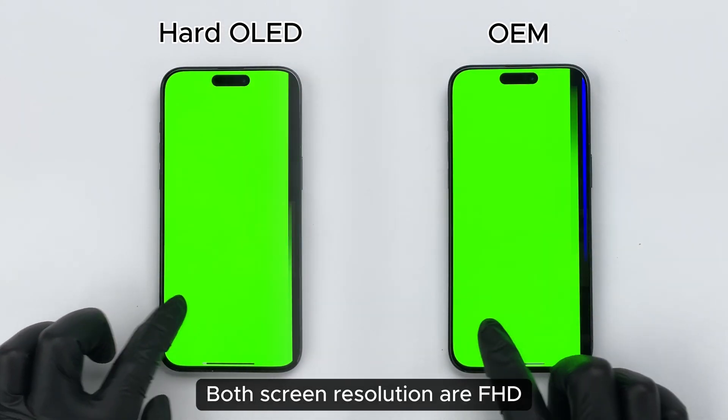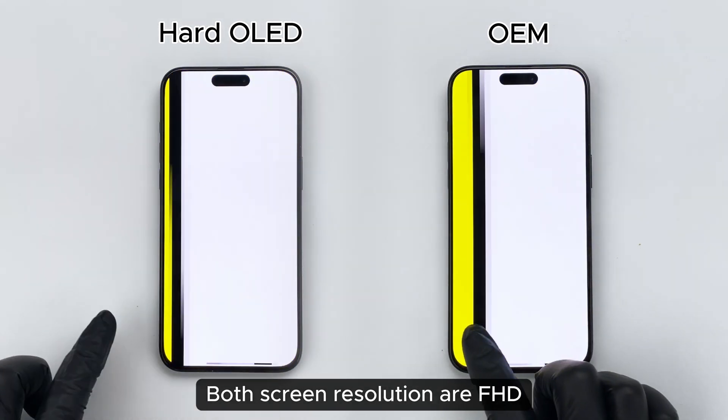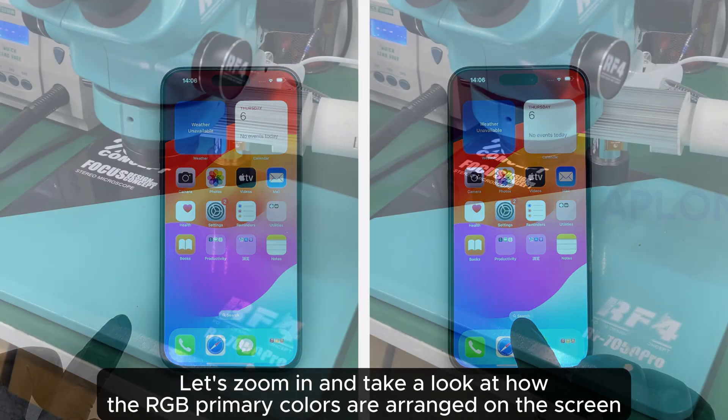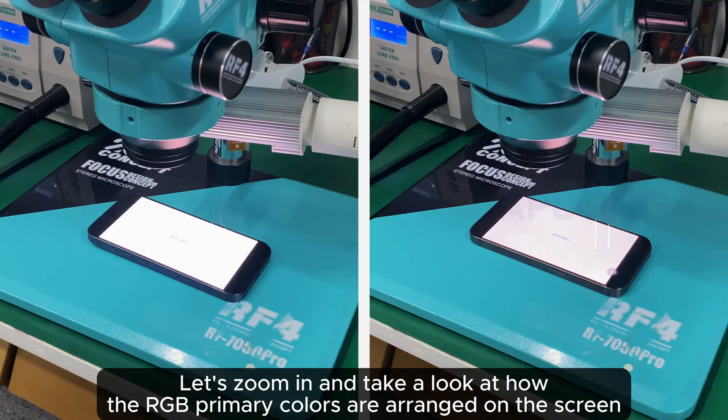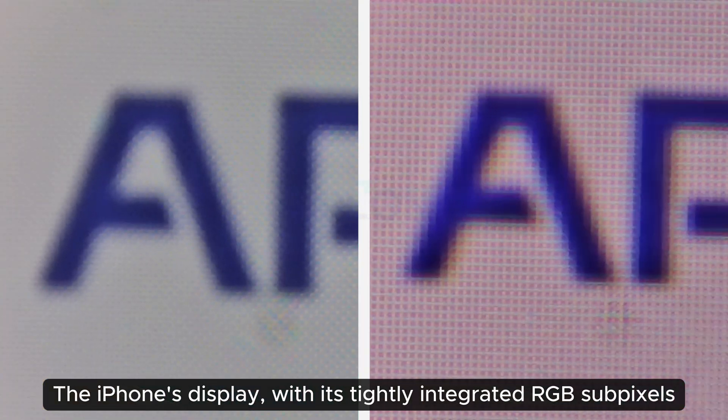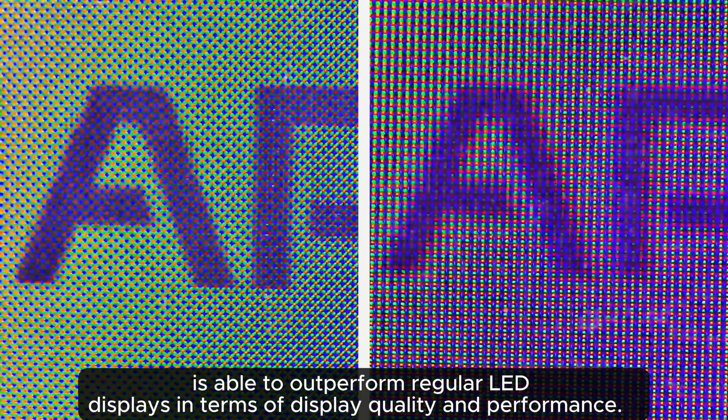Both screen resolutions are FHD. Let's zoom in and take a look at how the RGB primary colors are arranged on the screen. The iPhone's display, with its tightly integrated RGB subpixels, is able to outperform regular LED displays in terms of display quality and performance.